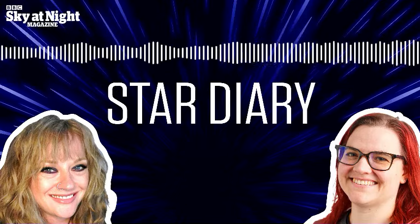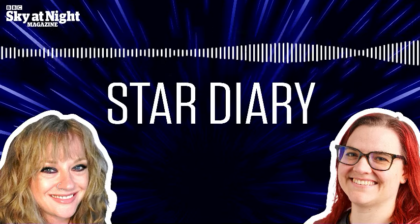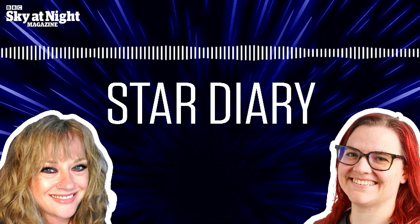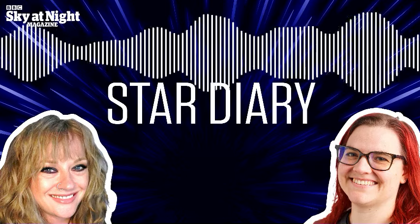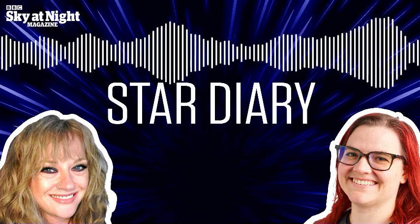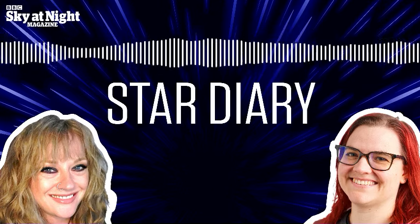Thank you for taking us through all that, Mary. It certainly sounds like there is a lot to be getting on with in this week's night sky. If our listeners want to keep up to date with all the goings on in the night sky and not miss any of the highlights in future weeks, please do subscribe to the podcast.